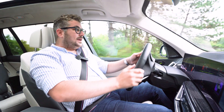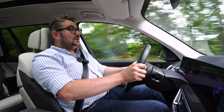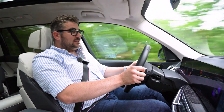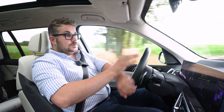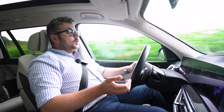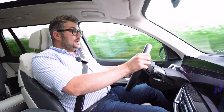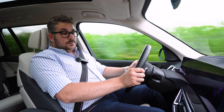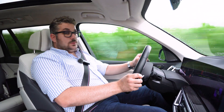Over het algemeen weet deze wagen een indrukwekkende rijervaring te bieden. Een auto van 2,5 ton die dit allemaal doet — het is knap om te zien en maakt hem tot een mooi stukje techniek. In de sportstand zakt de ophanging een tikje, rijdt hij wat lager en verstrakt hij om meer feedback te geven aan de bestuurder. Ook door het stuurwiel krijg je meer feedback, waardoor je je echt betrokken voelt bij het rijden.